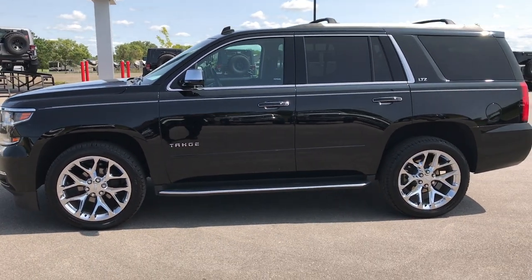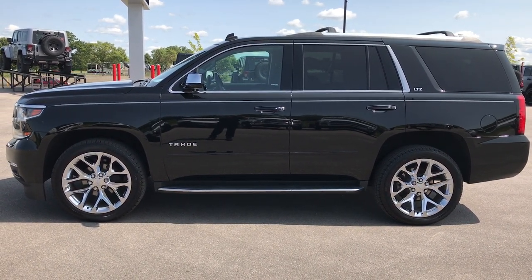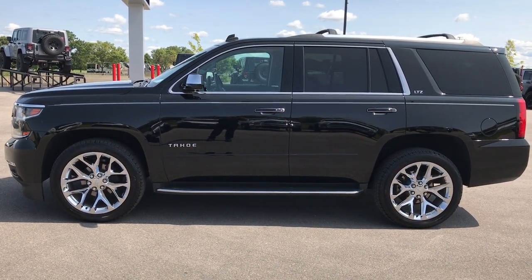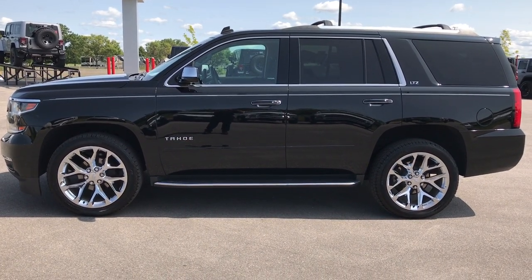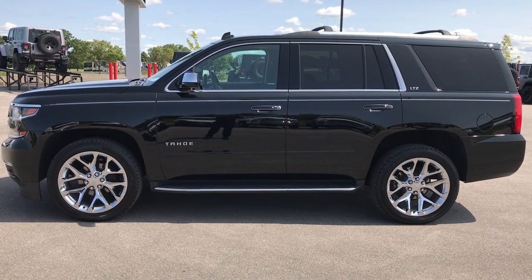To see more pictures of this Tahoe or one of our other 400 new and used cars, trucks, SUVs, minivans, Wranglers — you name it, we got it. Go to our website at www.summitauto.com. Full pictures and descriptions of every single vehicle on our lot, videos of every single used vehicle that we have — all at summitauto.com.